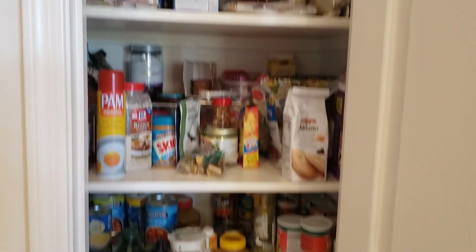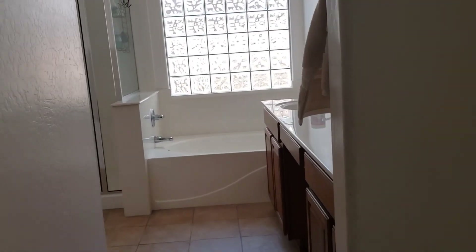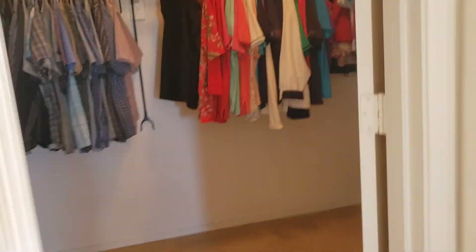Linen — your pantry, forgive me. And then let's do the master. Nice walk-in closet.